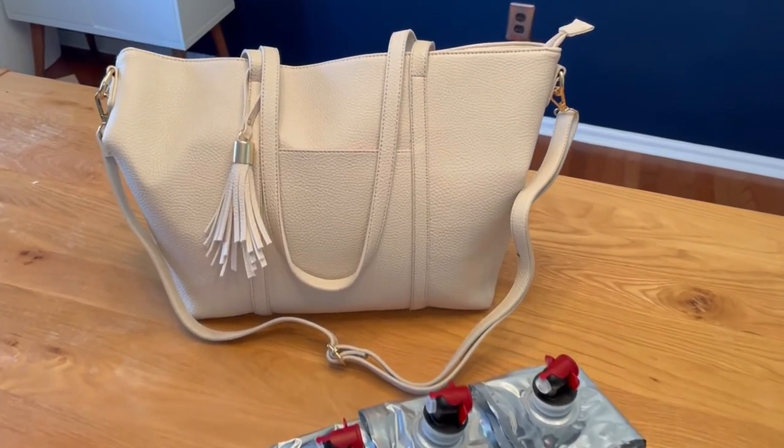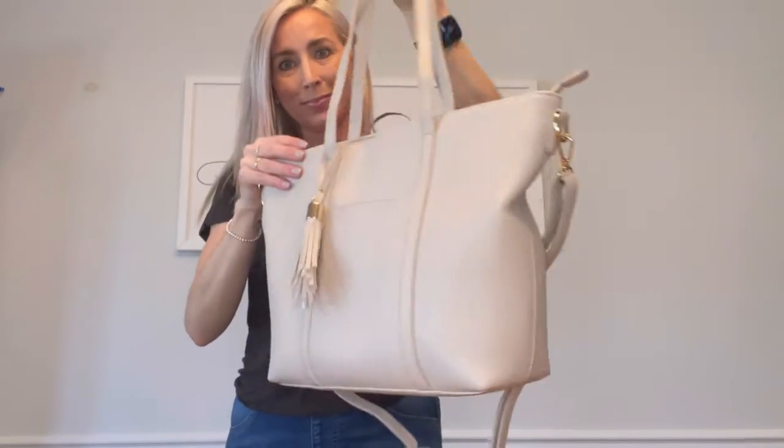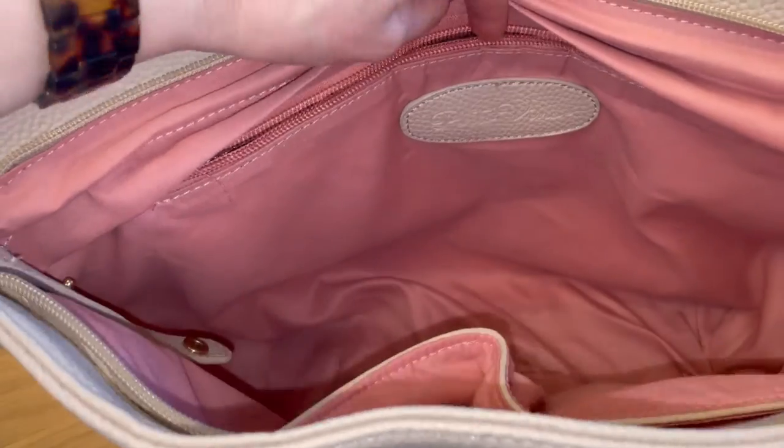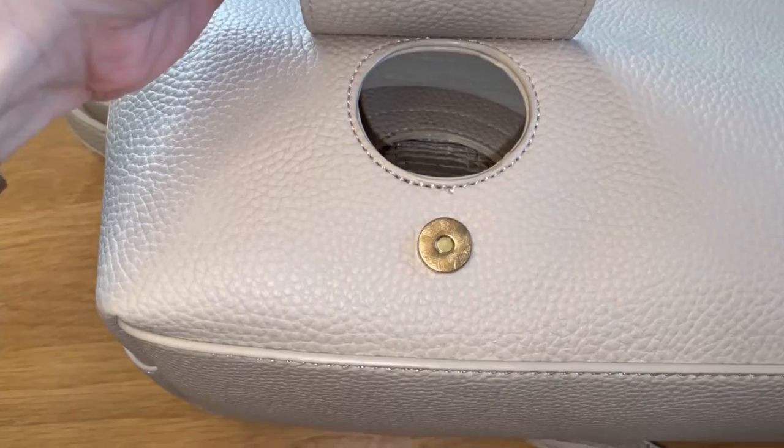Let's talk about the most amazing bag ever. This Porto Vino Vegan Leather Wine Tote is amazing. It's beautiful, fully functional, and so durable. There's a zipper insulated pocket in the back that fits a whole bottle of wine and keeps it cool.